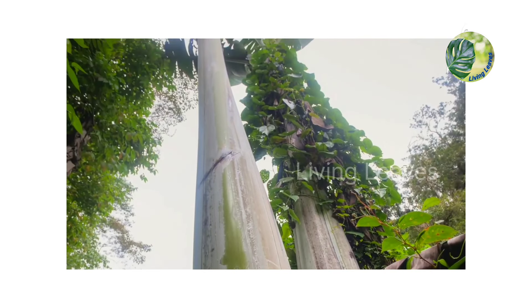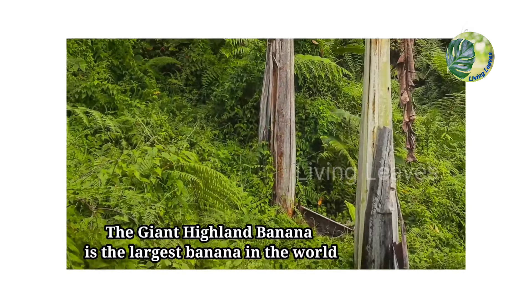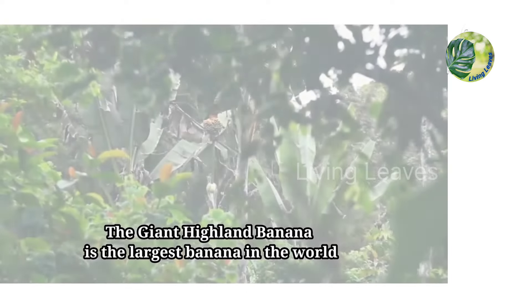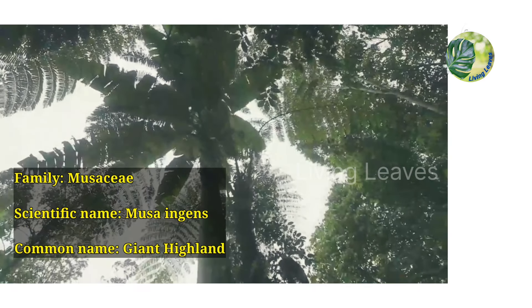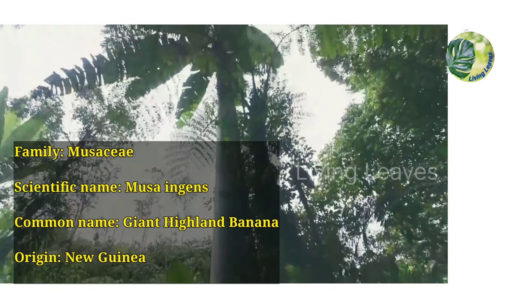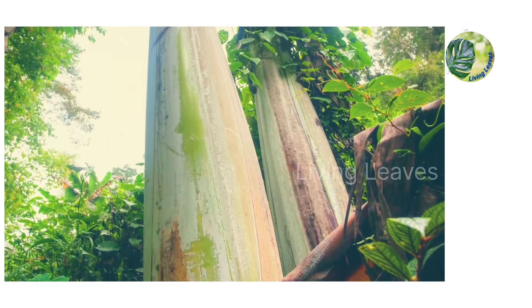Hi friends, welcome back to my channel. Today I will show you the world's biggest banana tree. The giant highland banana is the largest banana species and thereby also the largest herbaceous plant in the world. Its family is Musaceae, scientific name Musa ingens, common name giant highland banana, and its origin is New Guinea.